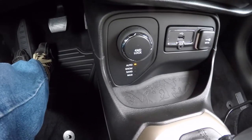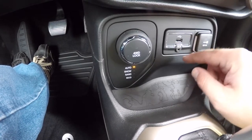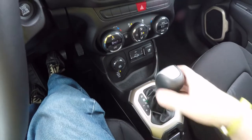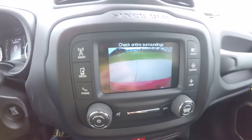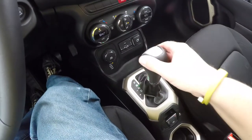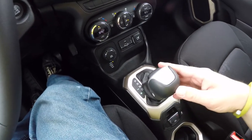Looking down here, you've got your Select-Terrain system, and you also have the UConnect media hub with USB port, auxiliary input jack, and 12-volt power point. Placing the vehicle in reverse activates the ParkView backup camera on the display screen.